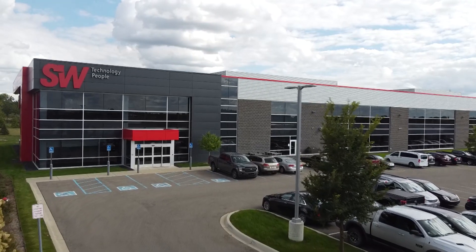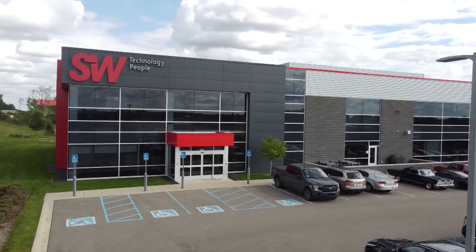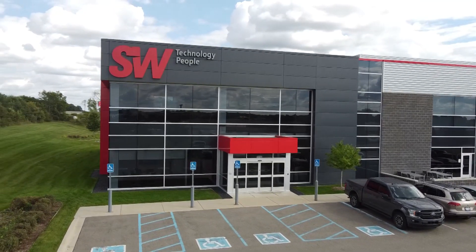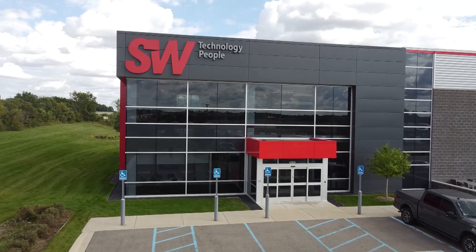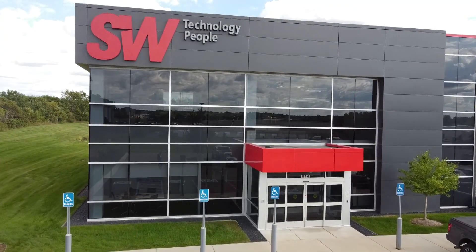So let's talk about SW. Obviously, we're standing in front of a really large building. I've walked through — the tour is phenomenal, the offices, the warehousing you have, the machines, the turnkey center, all that stuff that goes along with it. But how did it start? When did it start? What's it all about?